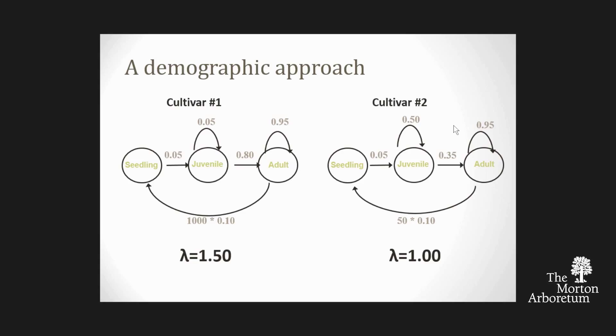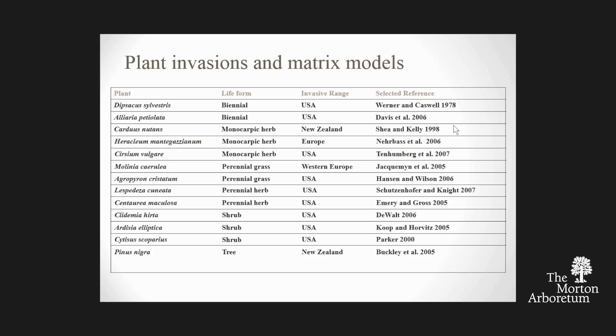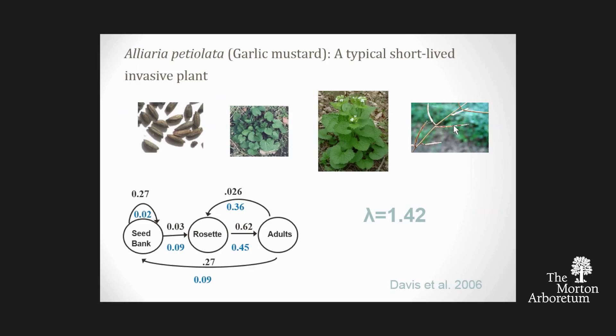We used published demographic data on a variety of invasive species of different life forms: some biennials, some monocarpic perennials that live several years then flower once and die, some perennials, and some woody plants.